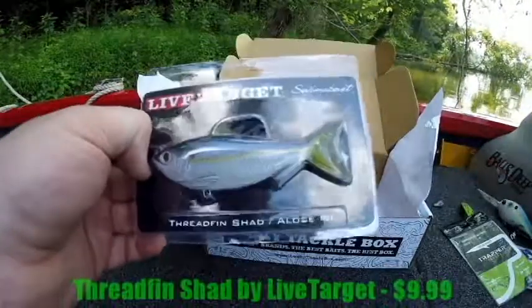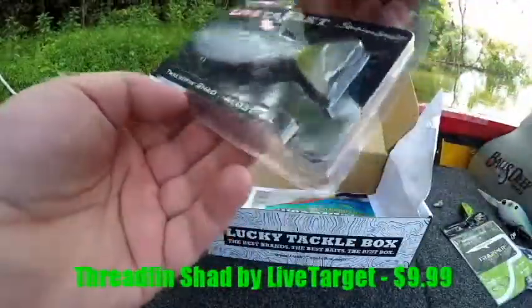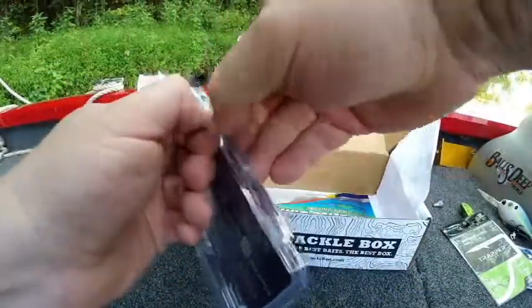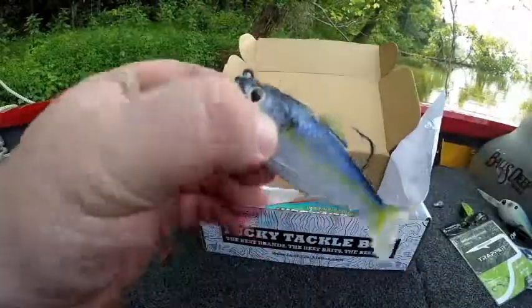The next bait I'm grabbing is the advertised Live Target Threadfin Shad — retails for $9.99. This is a swim bait from Live Target. They've got it nice and secure in the packaging — I don't even know if the staple is necessary. It's a very nice swim bait. Not sure if I'll be using this today.